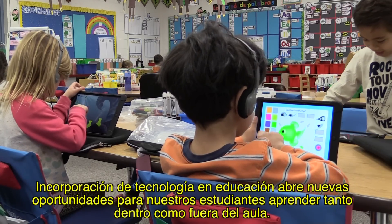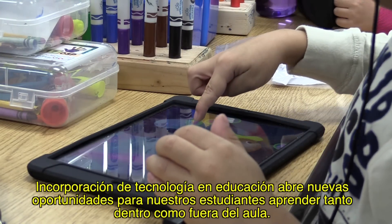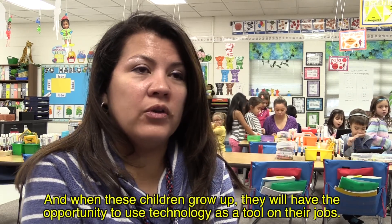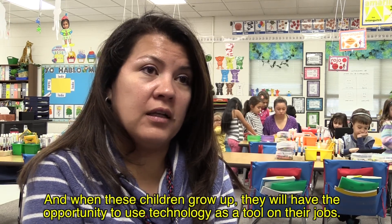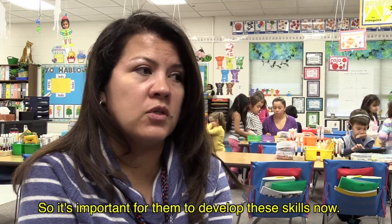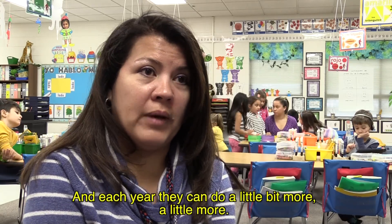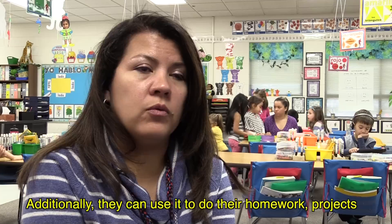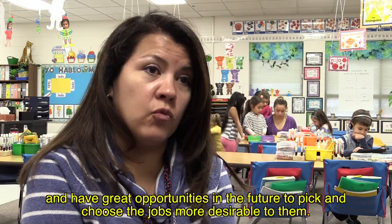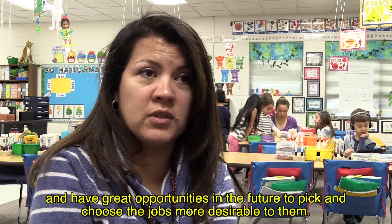Incorporating technology into education opens new opportunities for students to learn both inside and outside of the classroom. Technology is very important because it exists all over the world right now, and when those kids grow, they will have opportunities to work using technology as a tool. So it is important to develop these strengths now, and every year they can do a little more — using it for tasks, making projects, and having great opportunities in the future.